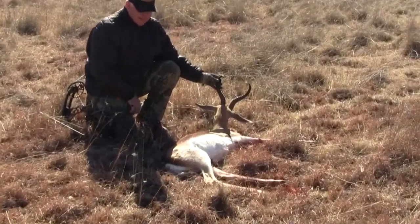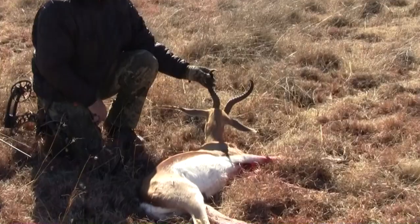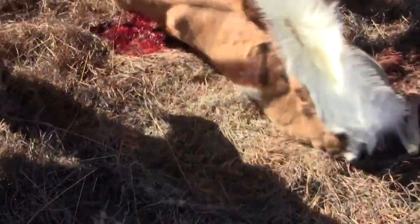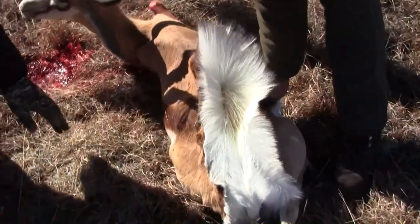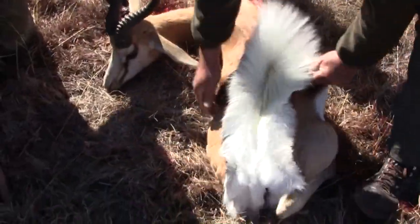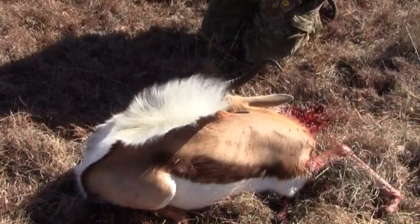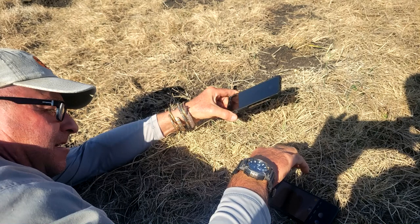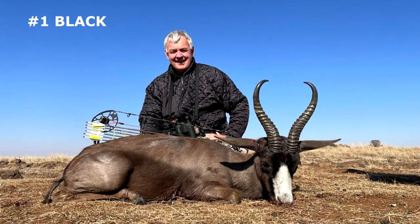This is a basic common spring buck. Cool fact: when spring bucks expire, the hair on their back stands up. These horns are heavy — it's a blast. Congratulations, Bob, on your Spring Buck Grand Slam!